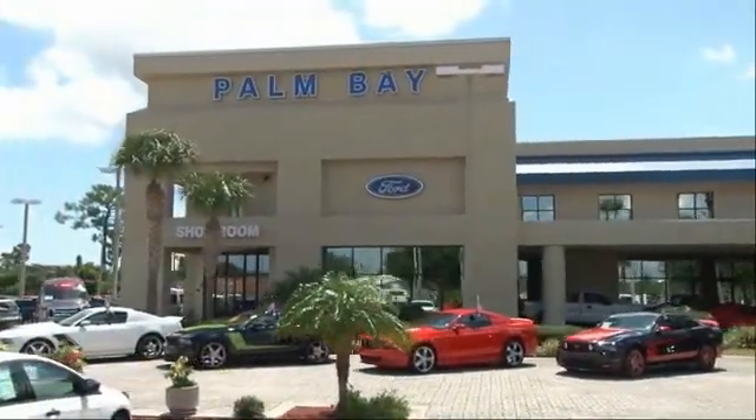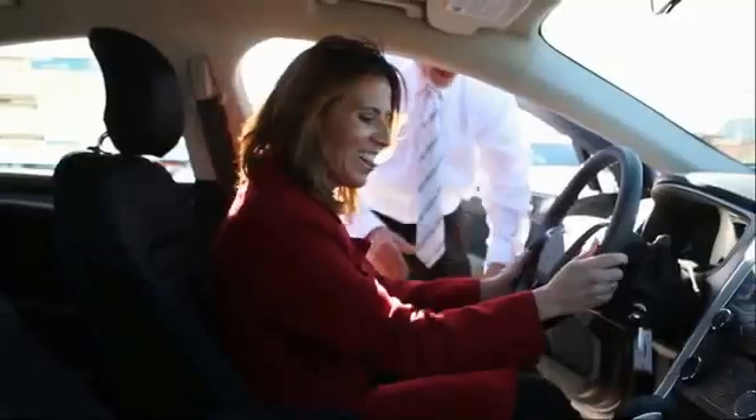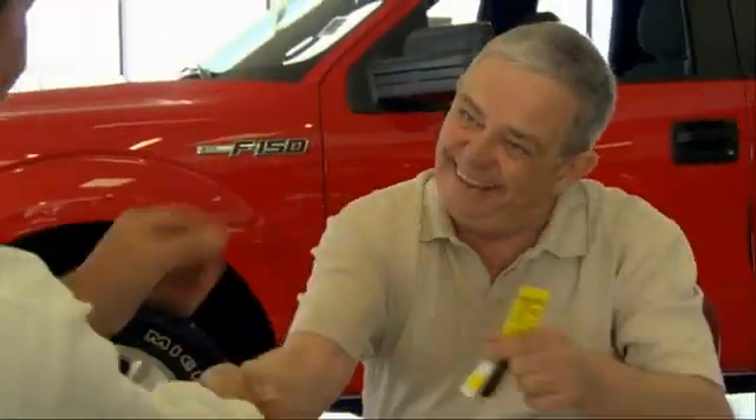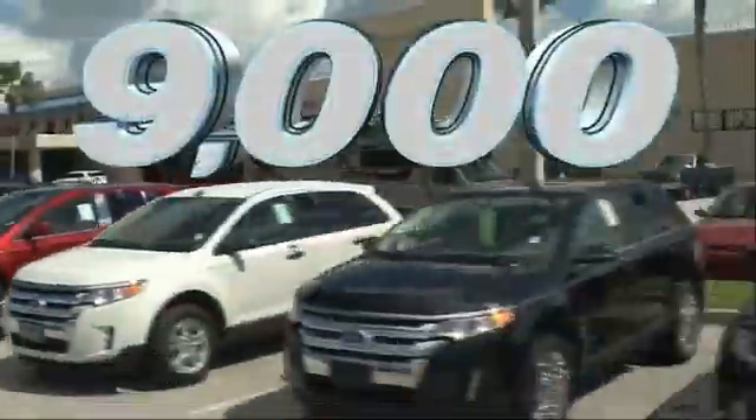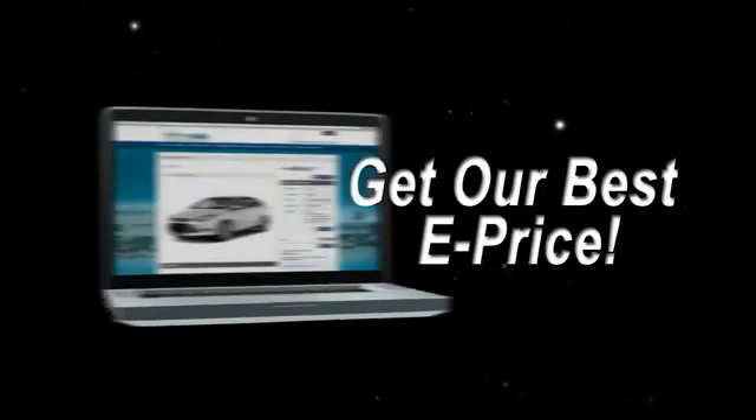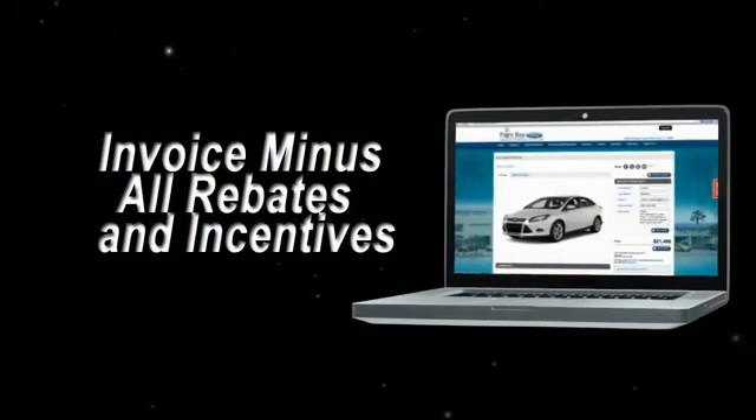Why buy from Palm Bay Ford? We treat you like family and offer the ultimate service after the sale that you just have to experience for yourself. It's car buying made simple with savings up to $9,000, or shop online and get our best e-price — invoice minus all rebates and incentives.